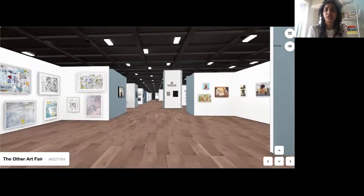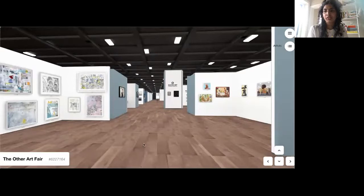Hello and welcome to the Other Art Fair Brooklyn Virtual Edition, in partnership with Bombay Sapphire. This green room preview video will give you a quick tour of some highlights from the green room and what you can expect to find in the fair.